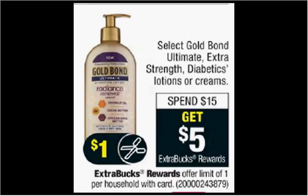Select Gold Bond lotions or creams are on sale. When you spend $15, you'll get $5 back as an extra care buck. If you get two of the Ultimate Healing Lotions — the five and a half ounce size at $7.99 each — and use two of the $1.50 off coupons from your Red Plum of December 3rd, you'll pay $13 out of pocket. Get the $5 back; it'll be like getting each bottle for $4.